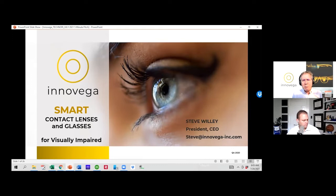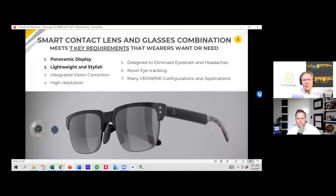As much as we have a very broad and large AR/VR market available to us, we're going to market with solutions for patients — specifically for the visually impaired. And I'll lay out how that works.